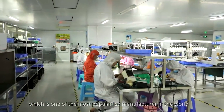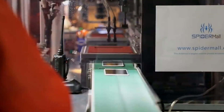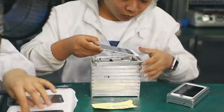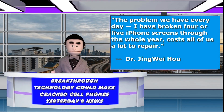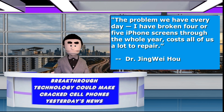The material for this revolutionary breakthrough is made from nanocrystals called lead-halide perovskites. Per chemical engineer Jin-Wei Ho, screens made from this are unbreakable and are able to deliver high-quality images but at a lower cost. The problem we have every day — he mentions having broken four or five iPhone screens over the course of a year — cost us a lot to repair.